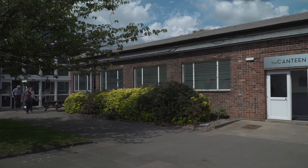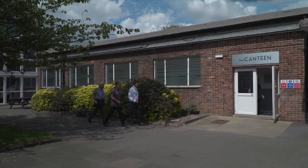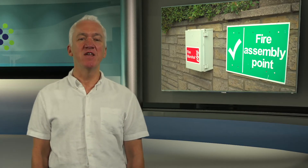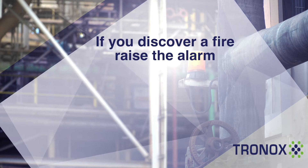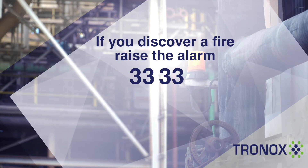In the event of a fire there are some basic rules to remember. On hearing the local fire alarm for your area, stop what you're doing and evacuate by the nearest safe exit, closing doors and windows if it's safe to do so, and report to your nearest fire assembly point. Alternatively, if you discover a fire, raise the alarm and report this by dialing 3333 from any site telephone. The security officer at the gatehouse will answer and explain what to do.